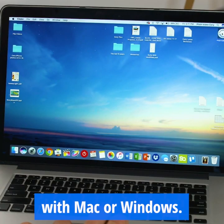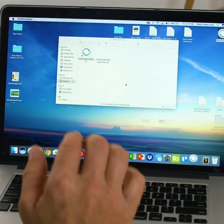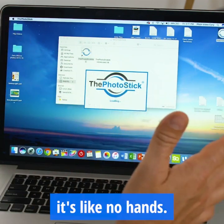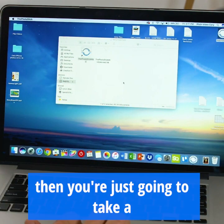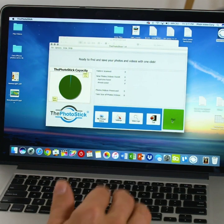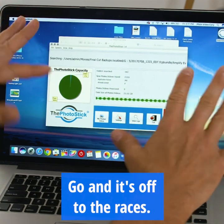The photo stick works with a Mac or Windows. This is so easy — I mean, it's like no hands. Once this opens, you just take a look right here and you see the big green GO button. That's it. I'm going to click GO and it's off to the races.